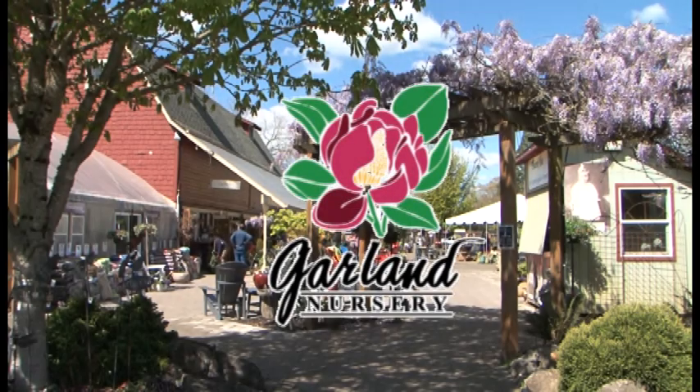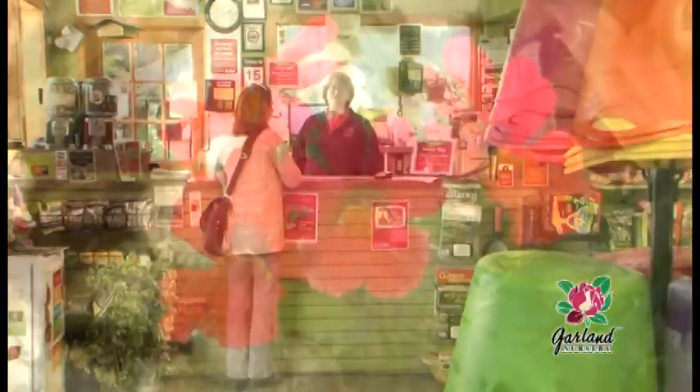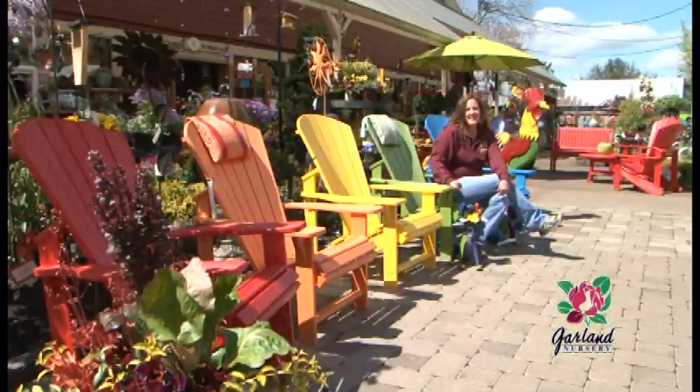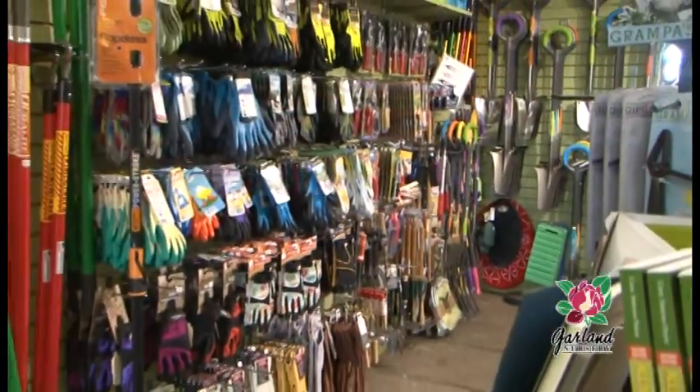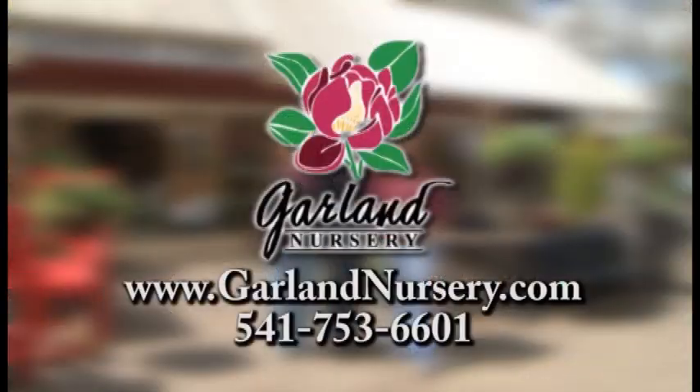At Garland Nursery, you'll find top quality plants, four generations of garden know-how, fun and fantastic garden decor, and the best in garden supplies. Come visit us at Garland Nursery. Since 1937, inspiring beautiful and bountiful gardens.